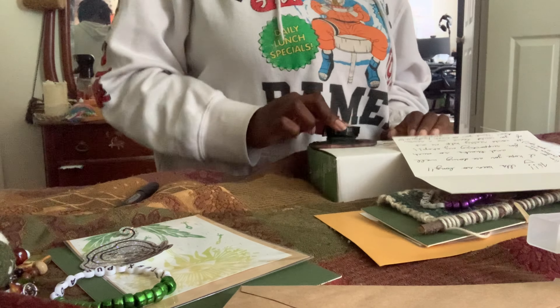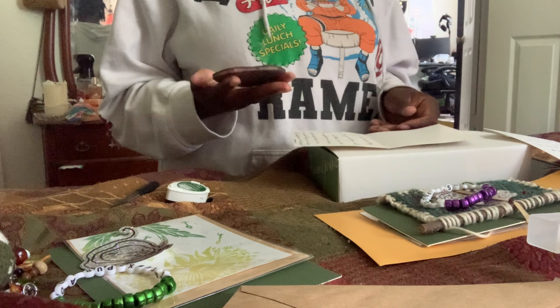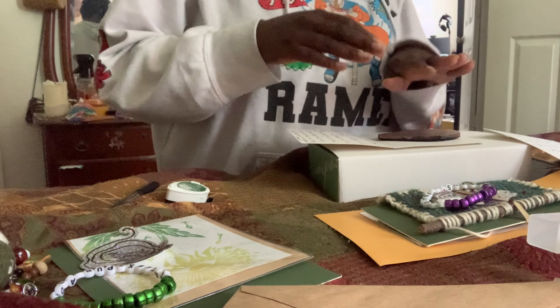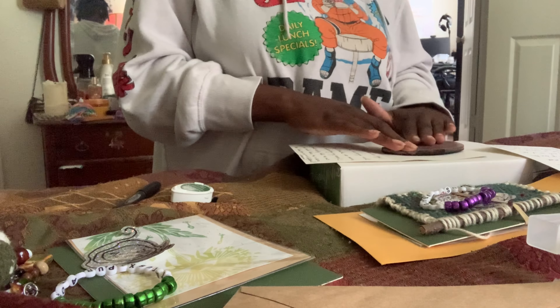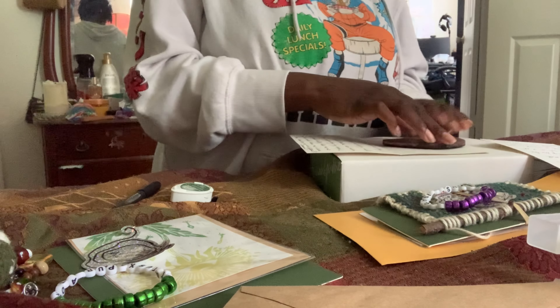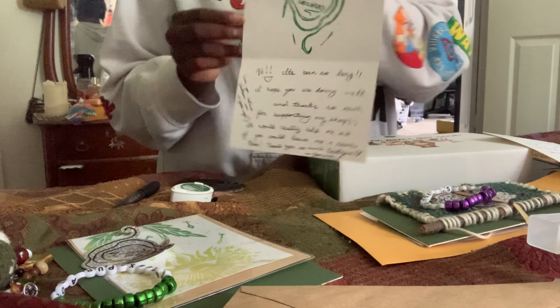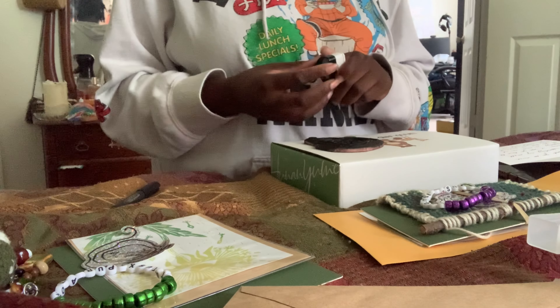I feel like I should test this out but I'm just going to go for it and hopefully not regret it. I hear Vince starting to grumble. Alright, not too shabby — I'm going to let that dry and get this other one done.